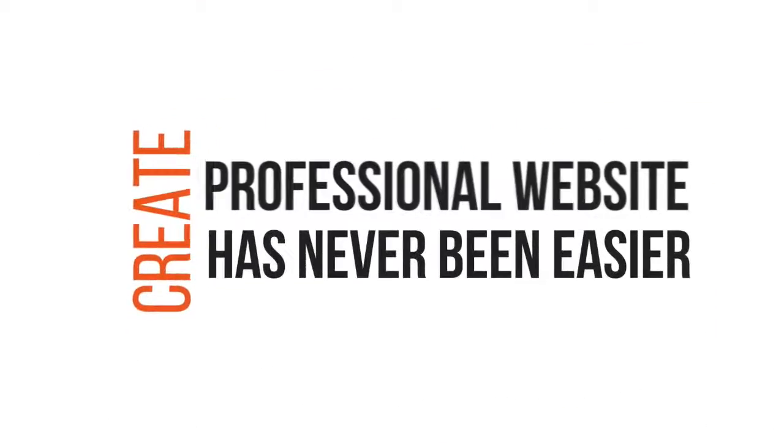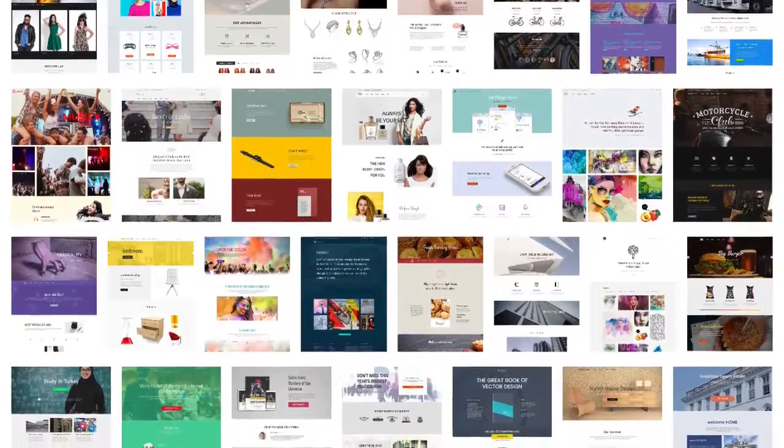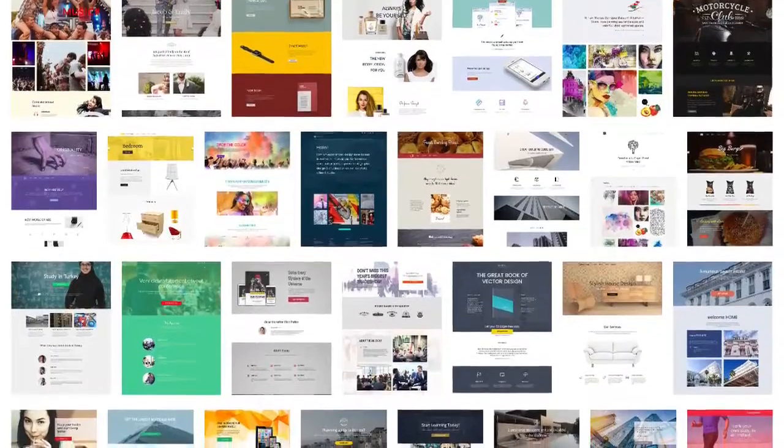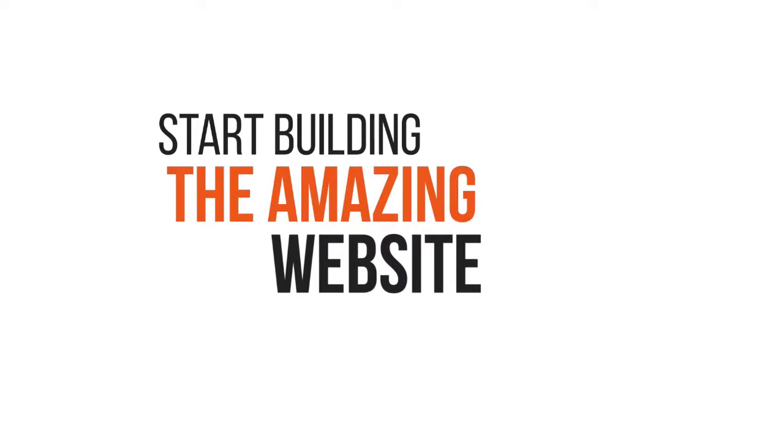Creating a professional webpage has never been easier. Whether sales page, landing page, e-commerce site, company profile site, portfolio page, and so much more — you can create them like a pro in a matter of minutes. Secure your copy today and start building the amazing website for your business and your clients' business.